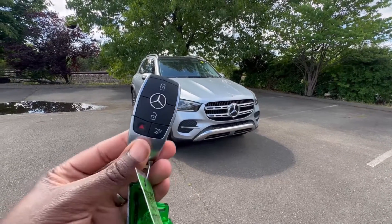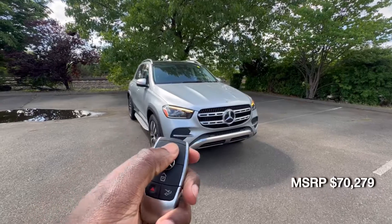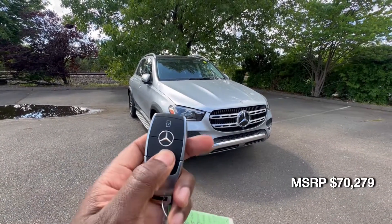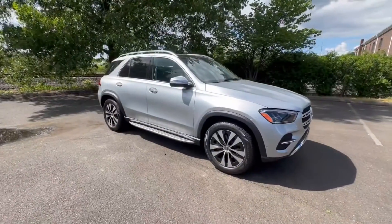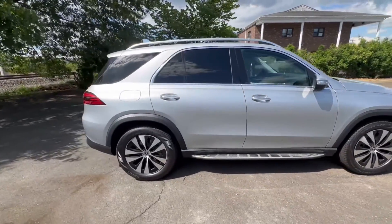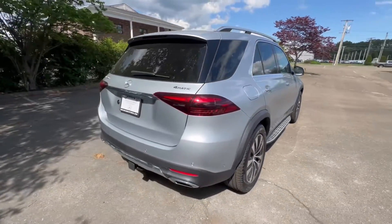This is what your key fob looks like. If we lock the vehicle, the side mirrors will fold in. If we hit unlock, your side mirrors fold out. I'm going to quickly walk around the entire exterior for you so you can get a picture of the vehicle in its entirety.